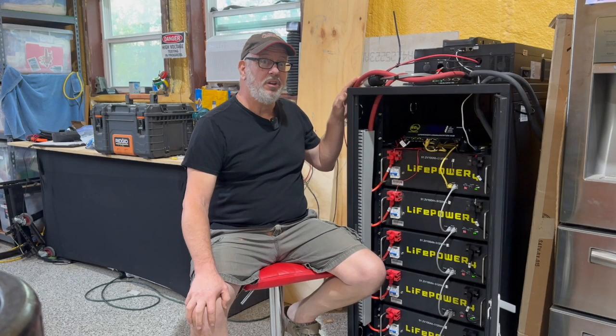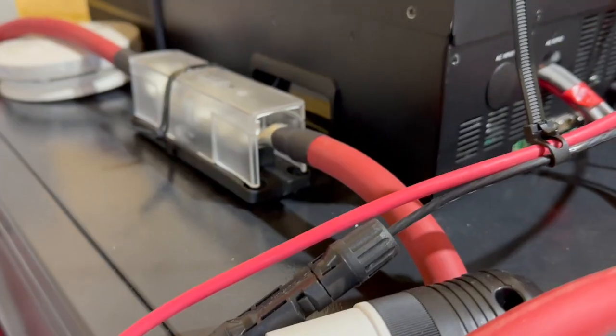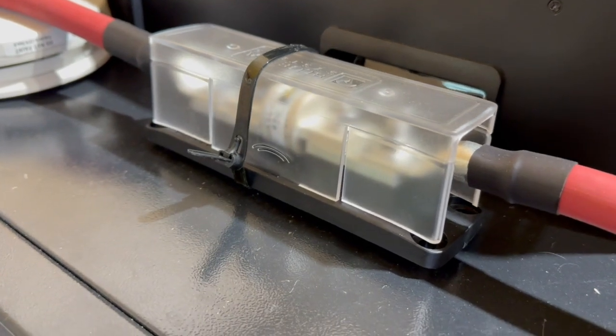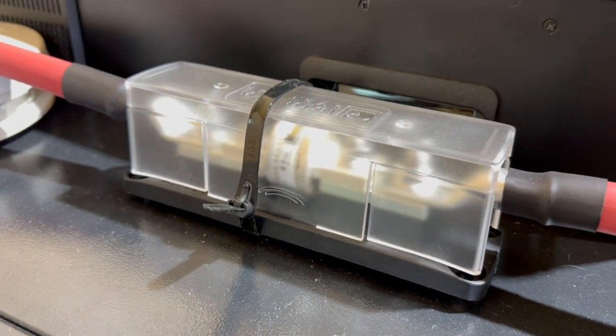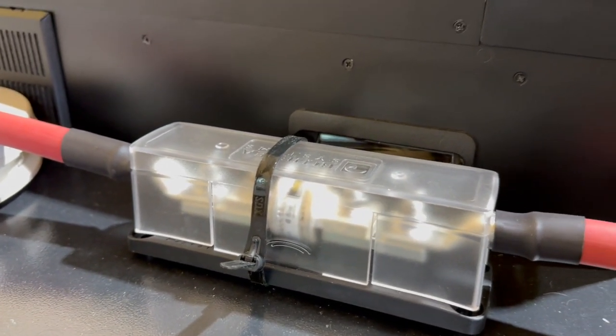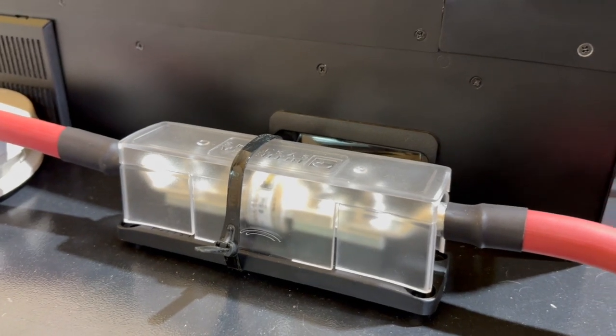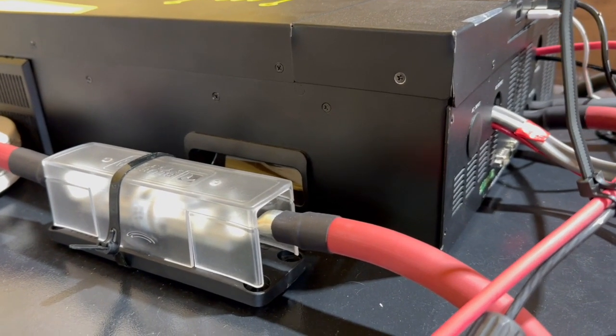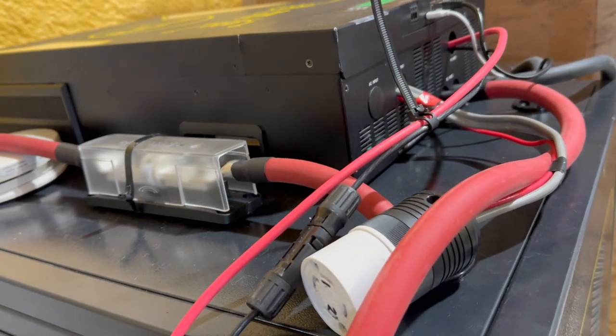For safety, you really need to include a T-Class fuse with your battery bank. I sized my fuse to 300 amps based on the size of the cables. DC shorts can create massive arcs and some fuses just can't stop those arcs, so don't skimp on your fusing, and you want to get your T-Class fuse as close to your batteries as possible.